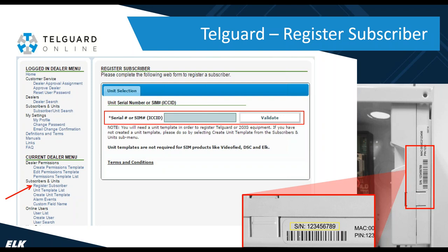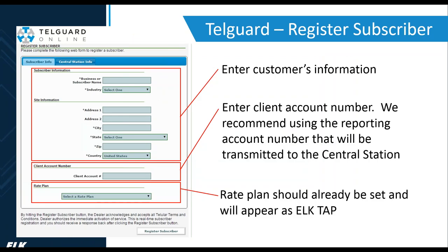TelGuard registration is very simple. Once you have your TelGuard account set up, log into their website, go under Subscribers and Units, and select Register Subscriber. Enter the serial number of the C1M1, which is located on the side of the unit, then hit Validate. Once validated, enter the customer's information — address and so forth. For the client account number, we highly recommend using the same number your central station gives you for reporting. Then select the ELK TAP rate plan.